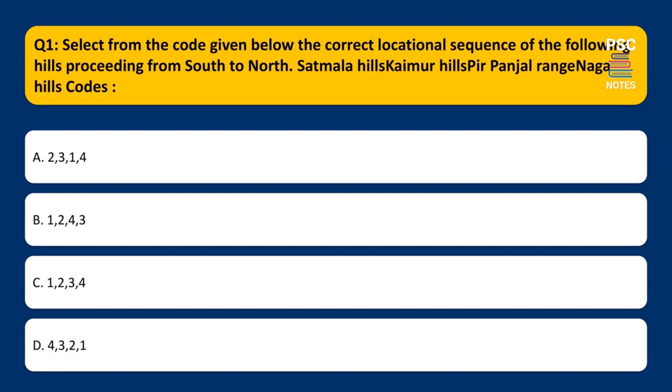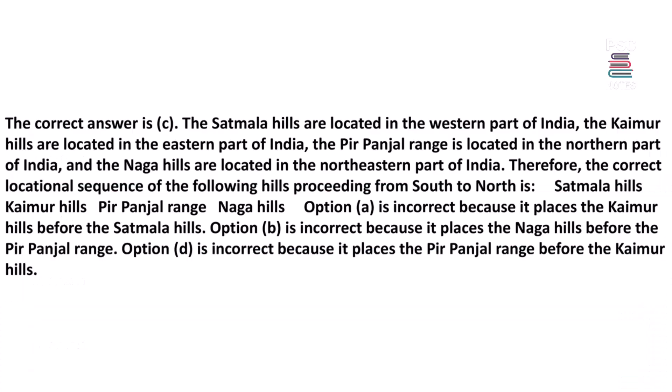Select from the code given below the correct locational sequence of the following hills proceeding from south to north: Satmala Hills, Khimar Hills, Pir Panjal Range, Naga Hills. Codes: A. 2,3,1,4 | B. 1,2,4,3 | C. 1,2,3,4 | D. 4,3,2,1. The correct answer is C.